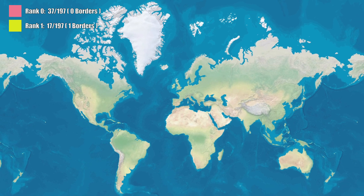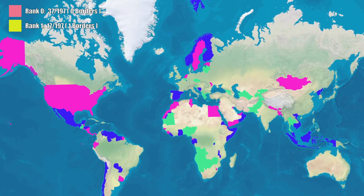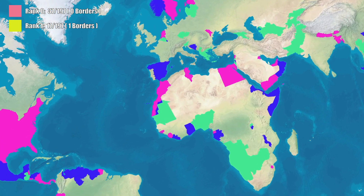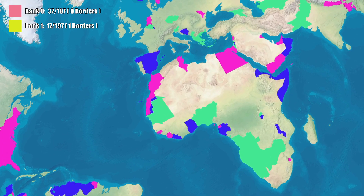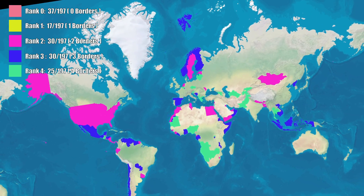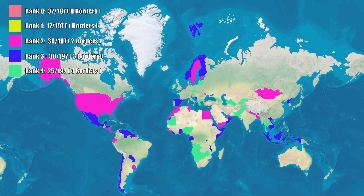The next three groups are countries with two, three, or four borders. That's 30 countries, then another 30, then 25. Nothing wild here. If you live in one of these, your rank is two, three, or four. Congratulations, you're average.